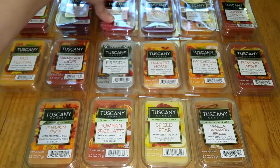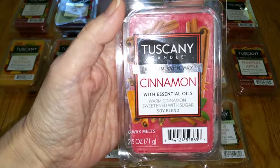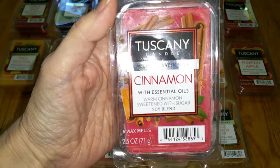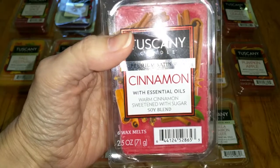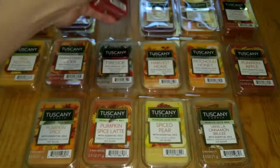Cinnamon. Notes are Warm Cinnamon Sweetened with Sugar. It's a Big Red chewing gum or red hot cinnamon candy type of cinnamon — straight cinnamon. Throw, however, was weak — 2.5 out of 5, which is really unusual for cinnamon.